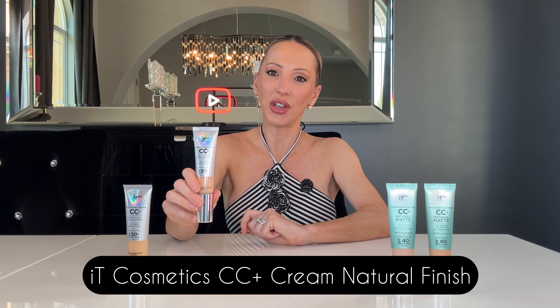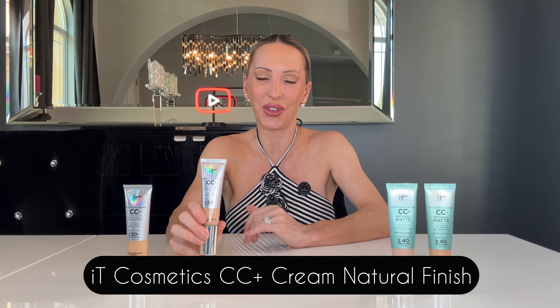I'll link them all in the description below, as well as that No. 7 brush, because that's the one they recommend applying all of these with. So I'm going to start with the It Cosmetics Natural Finish CC Plus Cream because it's my favorite of all of them I tried. For me personally, it's that color correcting full coverage cream. I love a full coverage foundation, so that's one thing I really liked about this.